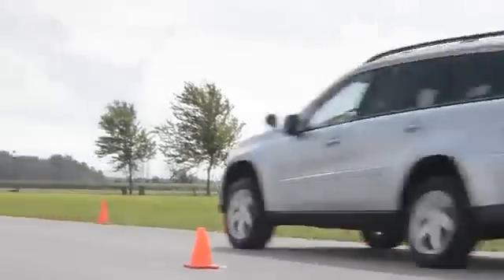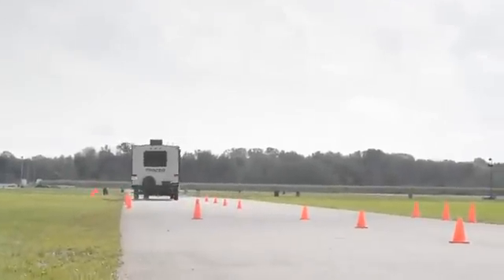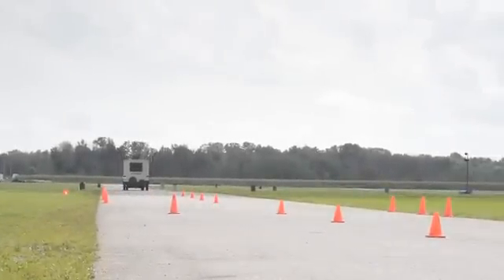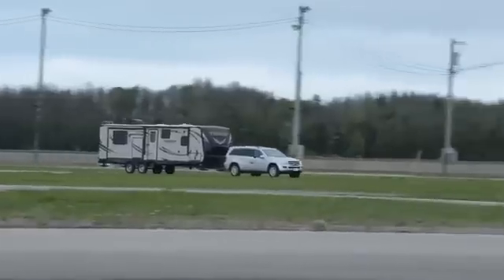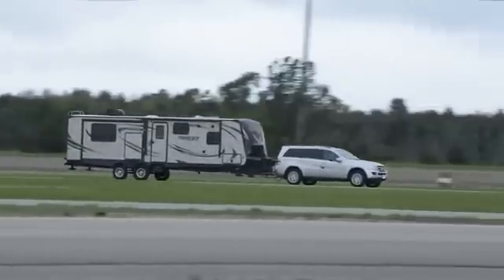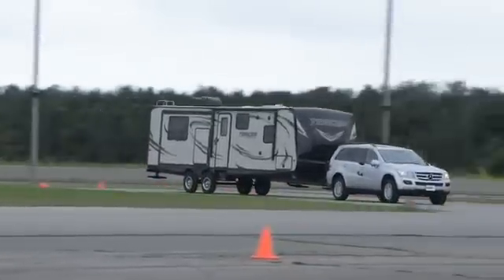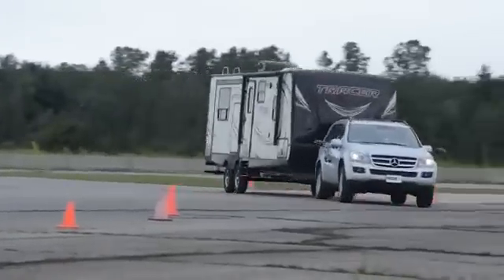This lane change test has 12-foot lanes with a 50-foot opening. On exiting the lane change, the system briefly actuated the right-hand trailer brake. Here we take the unit out on the unstructured portion of the track and try to get it out of shape. This is accomplished by whipping the wheel aggressively one way and then whipping it back before the trailer completely changes direction.